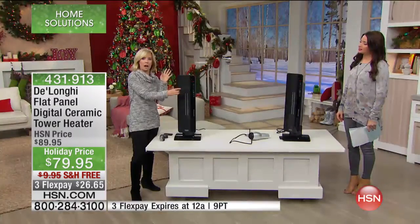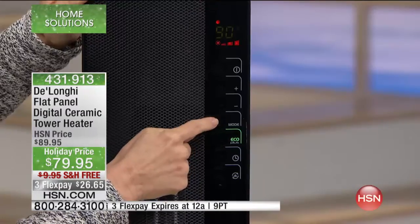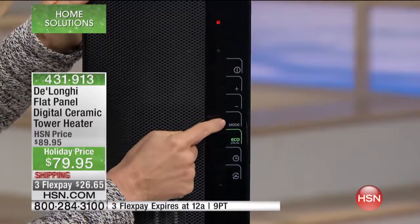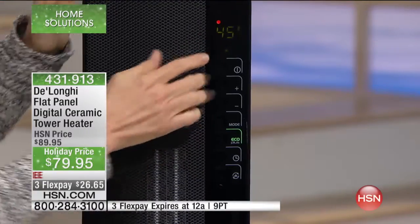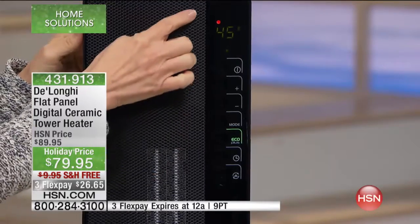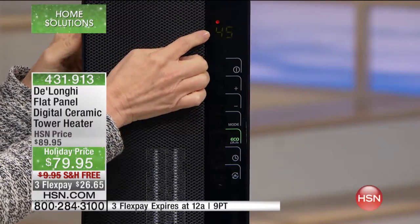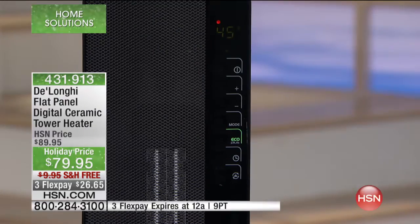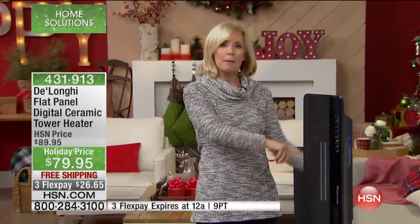If you've ever gone out of town and worry that your pipes might freeze, here's what you want to do. On the mode button, where it says 45 degrees and shows a little snowflake — if you go out of town, keep this plugged in. The unit will shut off and won't even turn on unless that particular room dips below 45 degrees. Maybe it's your basement or under your sink where pipes freeze — put this in that room, keep it plugged in, and you don't have to worry about safety even if you have pets in the house.